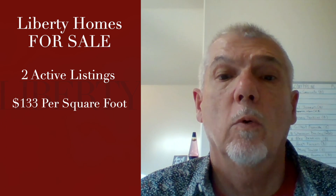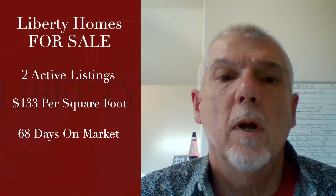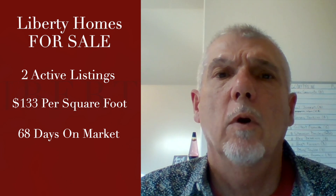We've got two active listings with a price point of $133 per square foot and 68 days on market. It may be time to take a good hard look at what's going on with those houses — maybe they need a little bit more TLC in order to get sold.